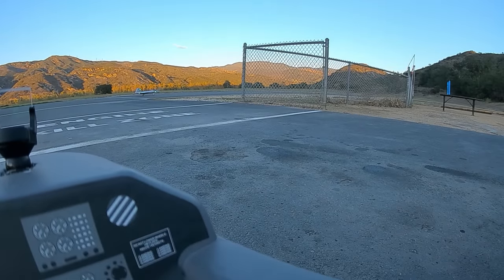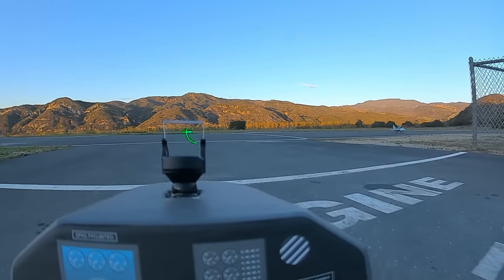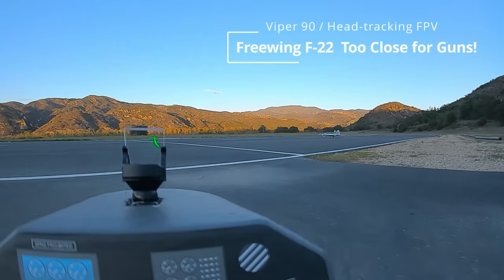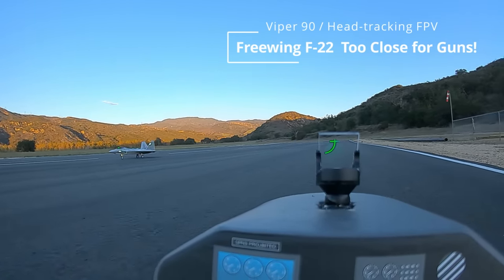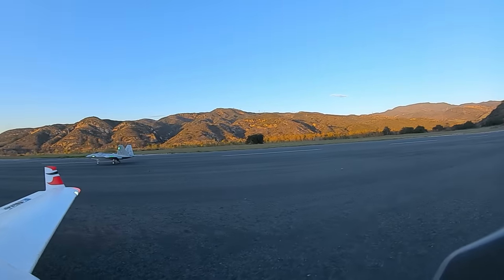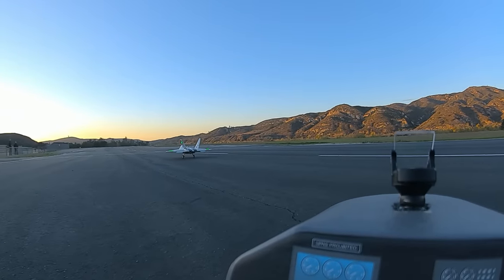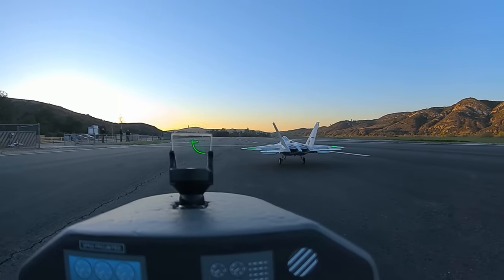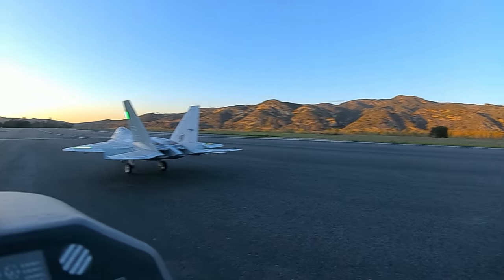Howdy RC pilots! Today we'll be flying close formation behind a Freewing F-22 Raptor. I remember an old World War I and World War II adage from ace pilots saying that you want to wait until the bandits fill up the wing screen before pulling the trigger. Well today I'm going to attempt that — I want to get close behind the F-22 until it fills up my reflector sight and see what happens. Let's do it!